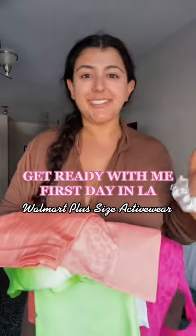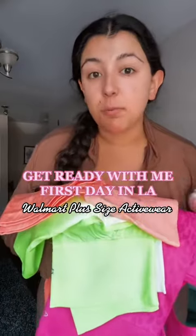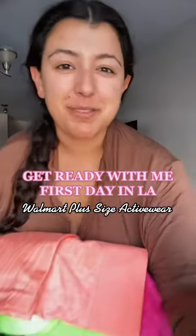I'm about to get ready for my first full day walking around LA and I have these insanely cute pieces from Walmart — these new activewear sets. Let me try them on for you.